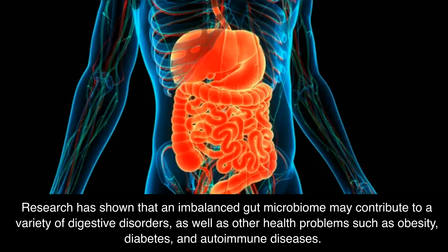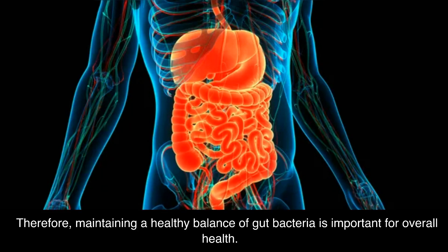Research has shown that an imbalanced gut microbiome may contribute to a variety of digestive disorders, as well as other health problems such as obesity, diabetes, and autoimmune diseases. Therefore, maintaining a healthy balance of gut bacteria is important for overall health.